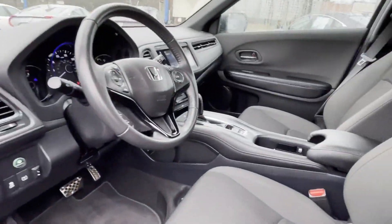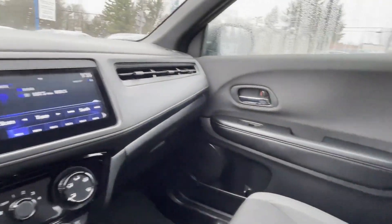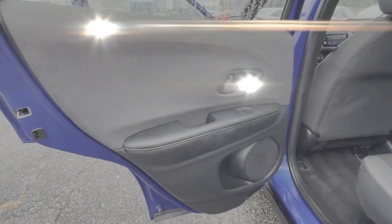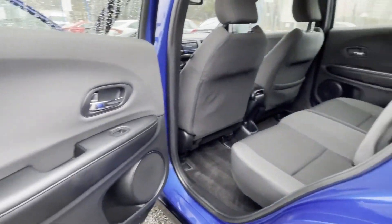Also included are keyless entry, front bucket seats, steering wheel audio controls, engine immobilizer, automatic headlights, auxiliary input, and aluminum wheels.